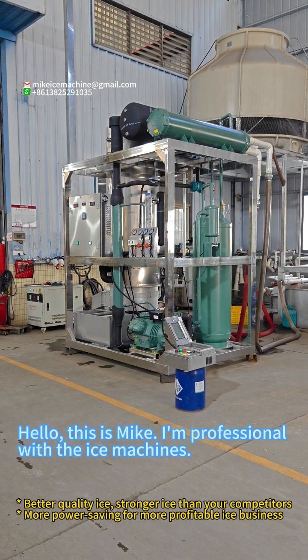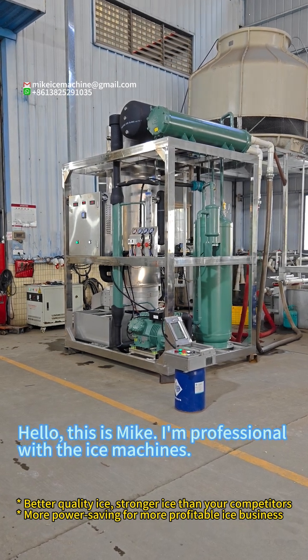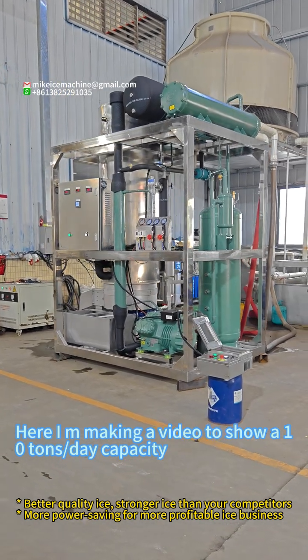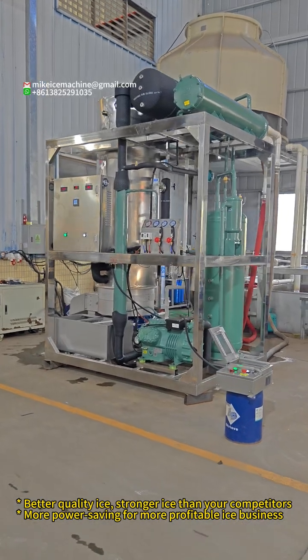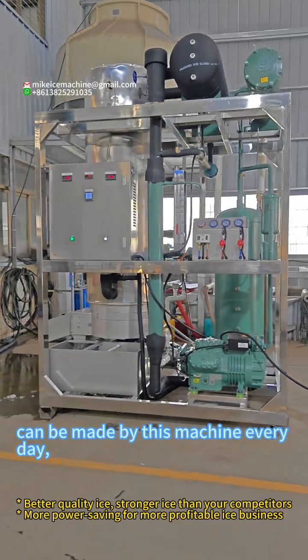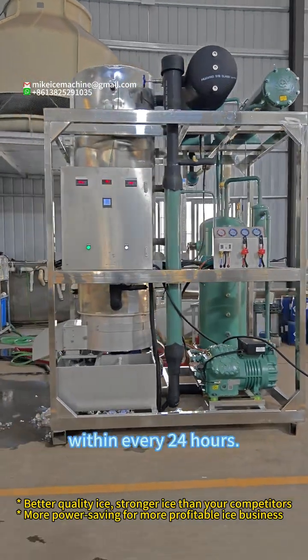Hello, this is Mike. I'm a professional with the ice machine. Here I'm making a video to show a 10 ton per day capacity tube ice machine. 10 tons of ice tubes can be made by this machine every day, within every 24 hours.